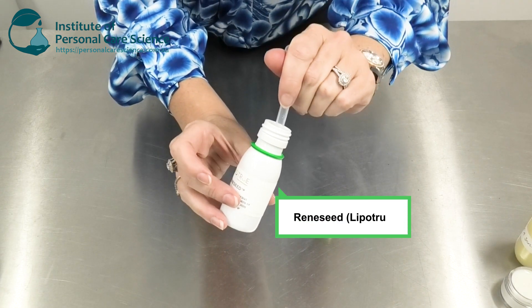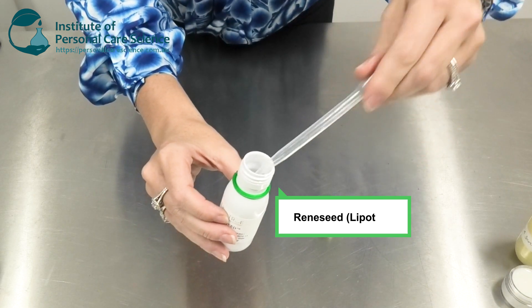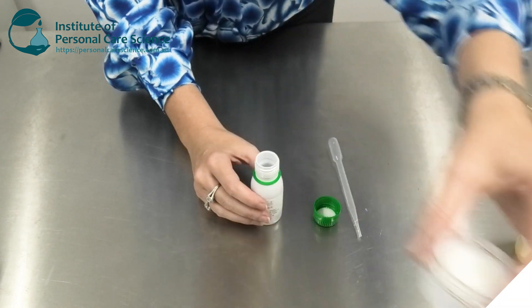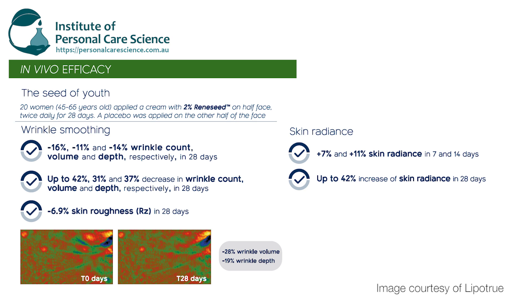The final material I want to introduce you to is Renny Seed by Lipo True. It's a beautiful clear solution and of course in a finished product leaves you with a very white emulsion. This material too has strong retinol-like performance — it's been clinically proven to boost epidermal thickness by up to 20%, and in vivo it's shown up to 42% reduction in wrinkle count, up to 31% reduction in wrinkle volume, and up to 37% reduction in wrinkle depth in 28 days. It can also boost skin radiance by up to 42% in a 28-day period.